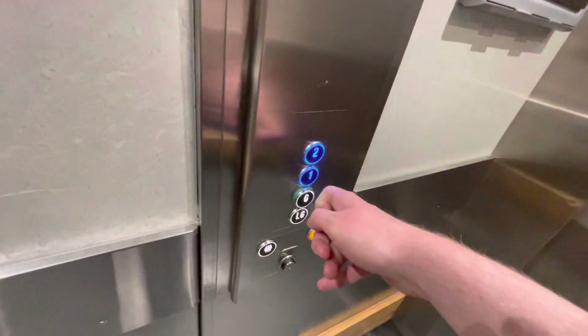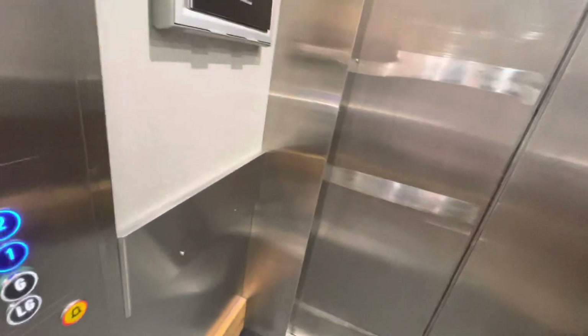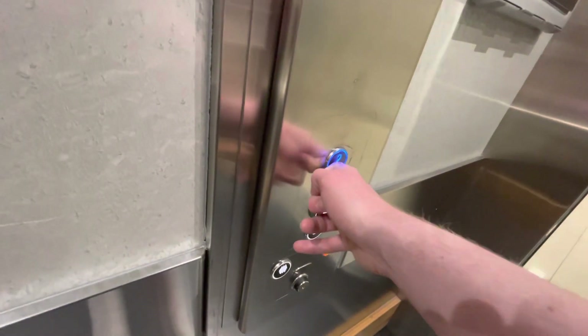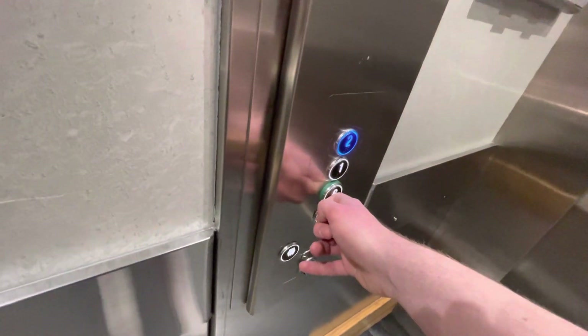One — first floor. So here we're on the first floor. Let's go to two now, and then we'll go back down to ground floor level.